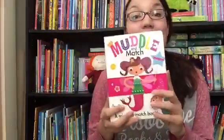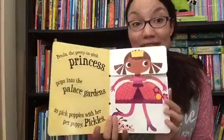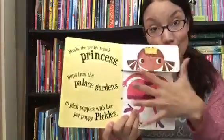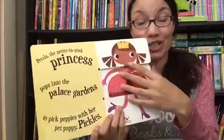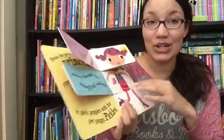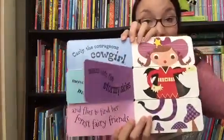Muddle and Match is a very popular series. When you open it up, every page splits into three sections so that the child can either read the story straight as it is — with lots of fun alliteration which can tongue-tie a parent if you're not careful while reading — or they can turn the pages and mix and match the characters and the story all themselves, and just make a silly time of it.